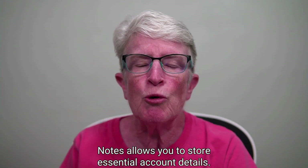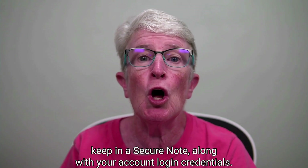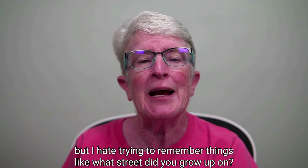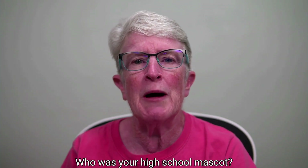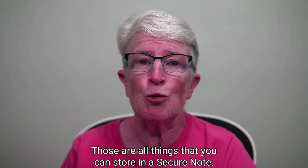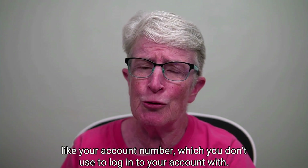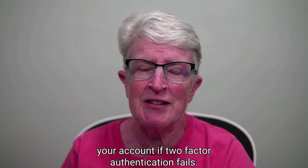Notes allow you to store essential account details. Here are a few ideas of what you could keep in a secure note along with your account login credentials: notes containing the answers to your security questions — things like what street did you grow up on, who was your high school mascot, what was your favorite color in grade school. You can also store important account details like your account number, and backup codes you can use to restore your account if two-factor authentication fails.